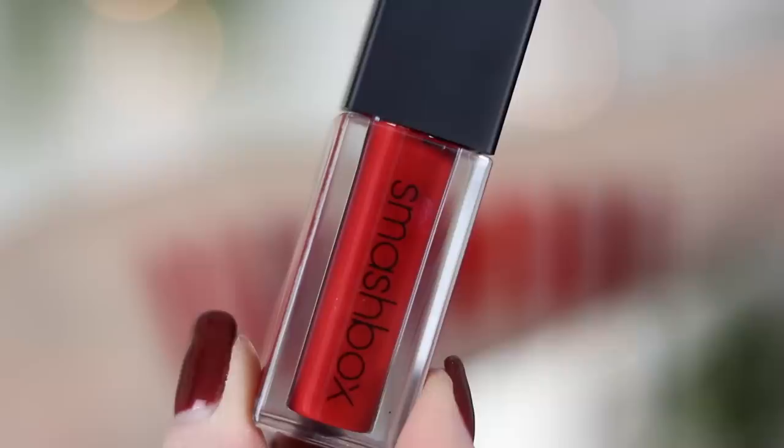So the first two shades I'm going to be talking about are by Smashbox. This is their Always On liquid lipstick formula, which has become one of my favorite liquid lipstick formulas this year. They're comfortable and they stay on amazing throughout the day. By the way, I tried to choose kind of an array of different red shades — some that are brighter, some that are more cool-toned, some that are more orangey, some that are deeper — just so you can choose what you think you might like.